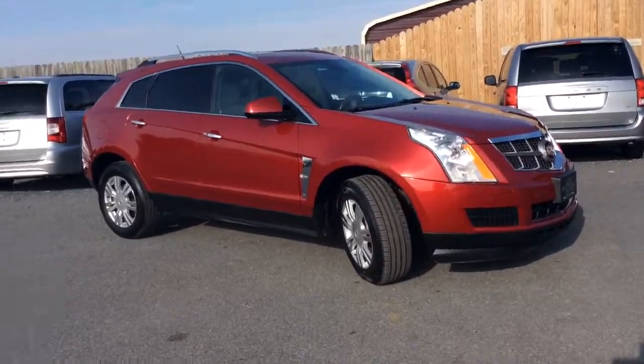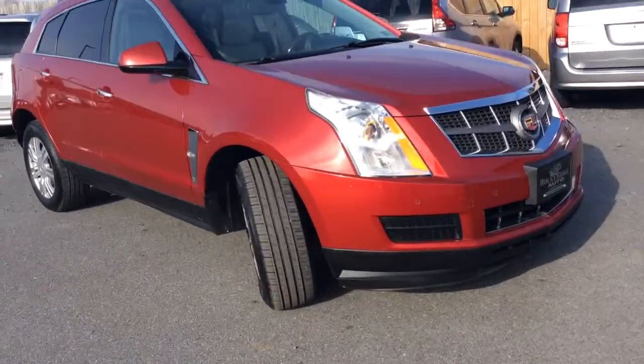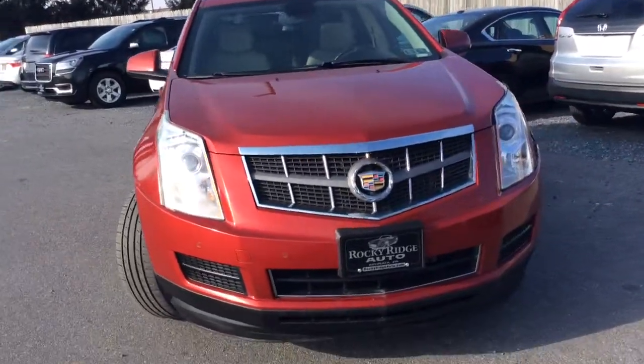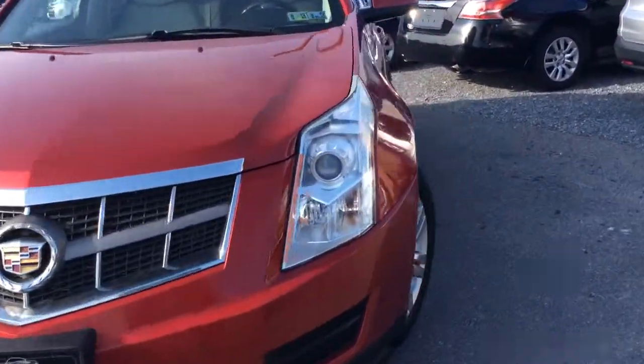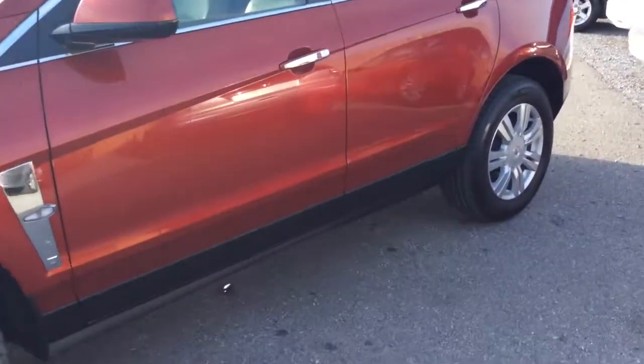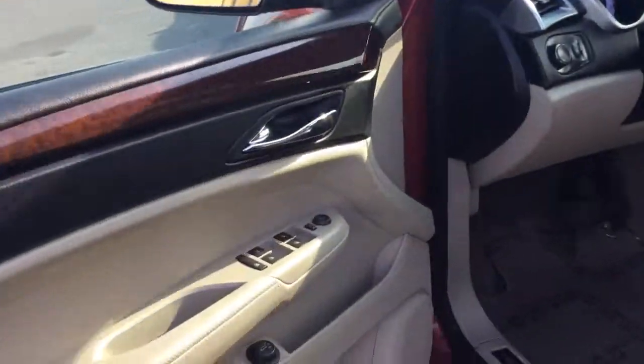My name is Jesse. I'm one of the salesmen here. Today I'm going to show you this 2011 Cadillac SRX. This car has 116,000 miles on it. We specialize in low mileage vehicles, but when we do get a good solid trade-in like this — this car has a lot of good life left in it — we will sell it.